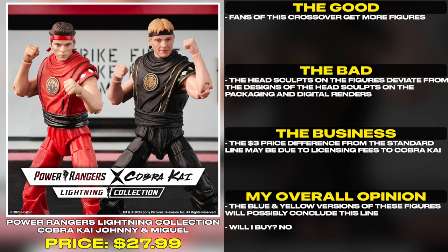The blue and yellow versions of these figures will possibly conclude this line. Will I buy? No.